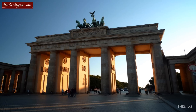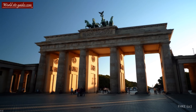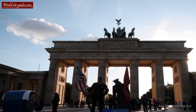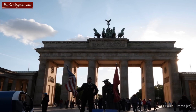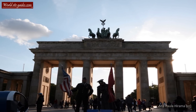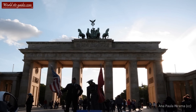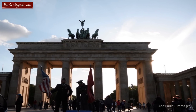You are standing next to one of Europe's most famous landmarks and the most iconic site in Berlin, the Brandenburger Tor. This monument, also known as the Brandenburg Gate, was designed by Karl Gotthard Langhans and constructed between 1788 and 1791 by order of the Prussian king Fredrik Wilhelm II.